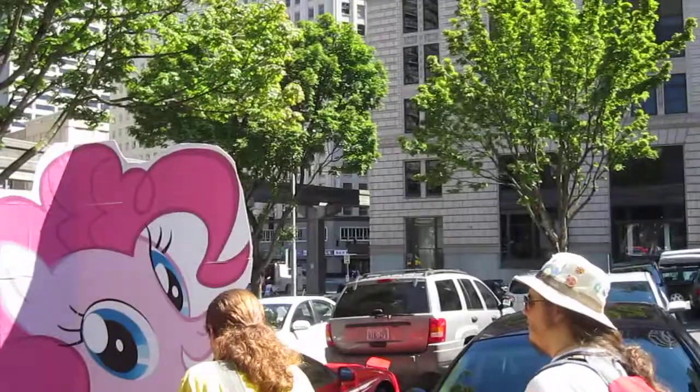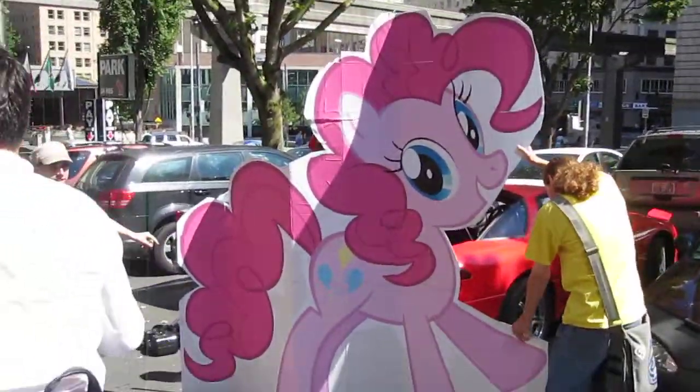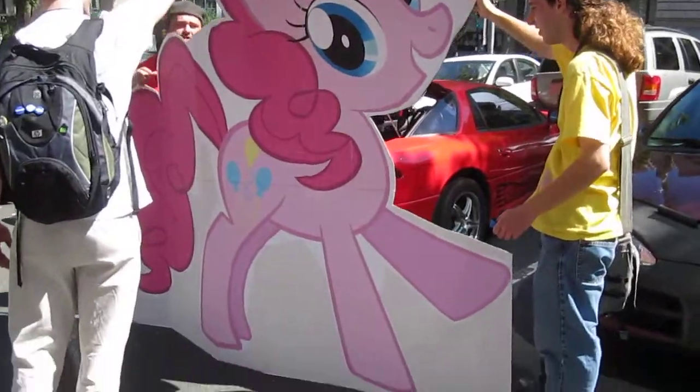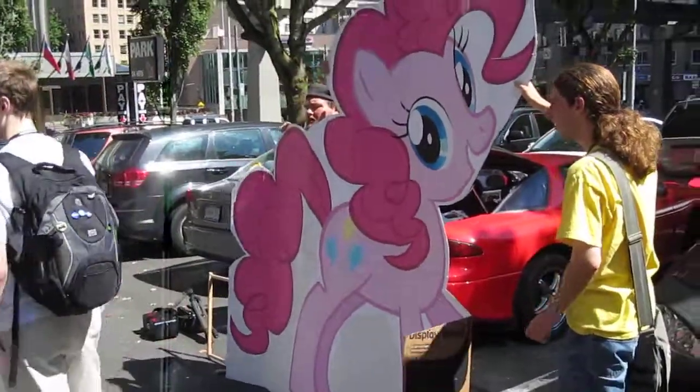Move that — fold that out. Alright, there we are. Does anybody want to take a picture real quick? I took one picture. We should take a big group photo somehow. That's what I was thinking. We should get it on the frame first.